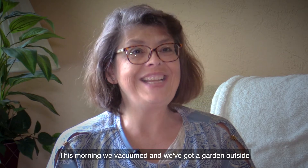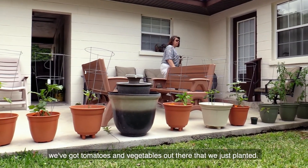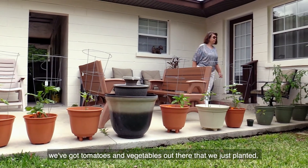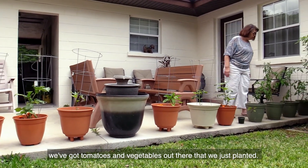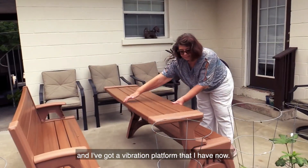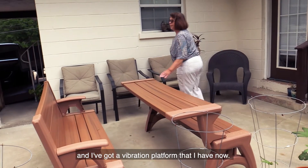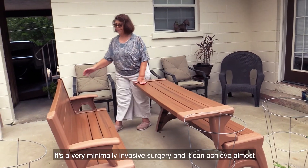This morning we vacuumed and we've got a garden outside. We've got tomatoes and vegetables out there that we just planted. I'm able to do a bicycle.